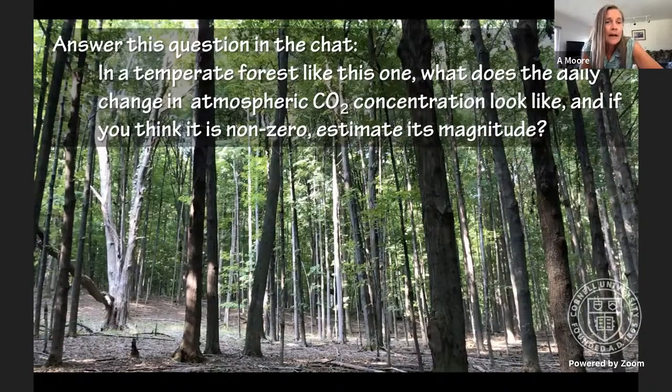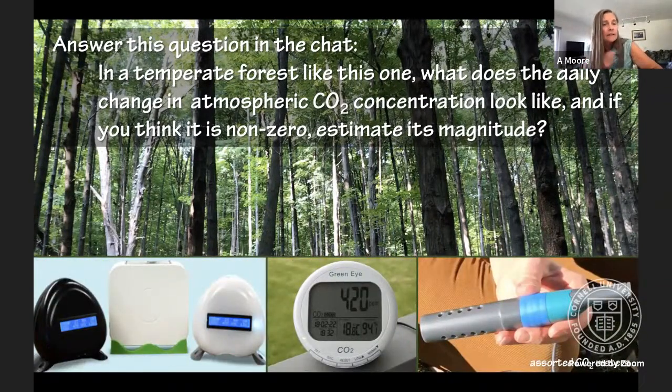Now let's think about atmospheric carbon dioxide and go to a temperate forest. In the chat, answer: what does the daily change in atmospheric carbon dioxide concentration look like in a temperate forest? If you think it's non-zero, estimate the magnitude. How would we measure it? Any CO2 probe would work. One of my favorites is the Vernier CO2 probe. Some of you may have that or a Pasco probe. Responses are coming in: 300 to 800 PPM day to night, 500, more at night, 50, 200, no idea.